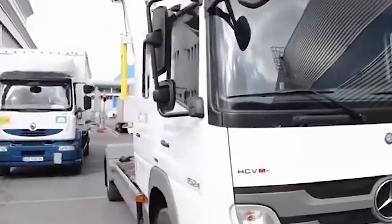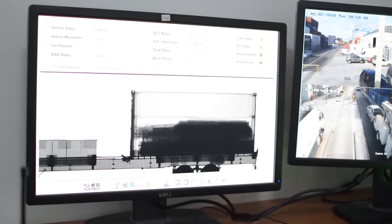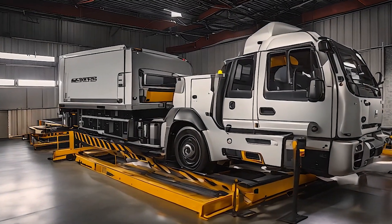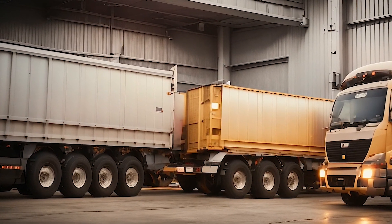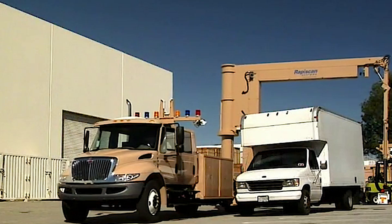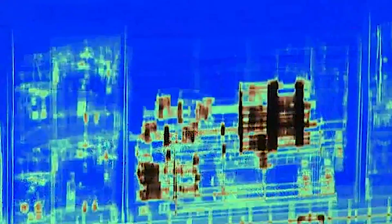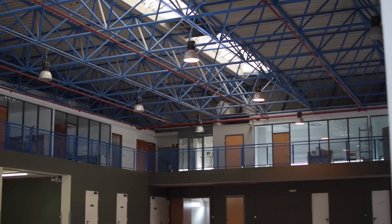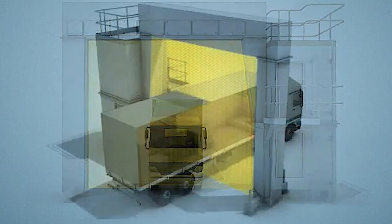Everyone in the community benefits from increased customs security. The installation of computerized scanners raises the bar for security and transparency in customs and represents a significant milestone in the nation's development. This project is crucial for long-term growth as it will support the nation's infrastructure for commerce and customs. This project's use of cutting-edge and creative methods brings the nation closer to a contemporary finance and customs system, and this initiative illustrates how the public and private sectors may work together successfully for the benefit of the people and the nation.